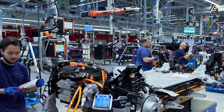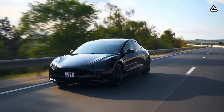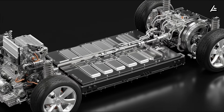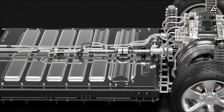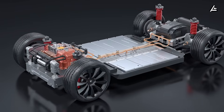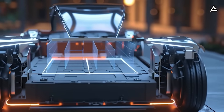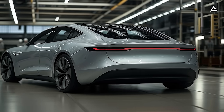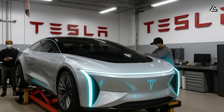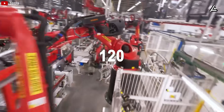That efficiency is amplified by Tesla's third-generation gigacasting system. The Model 3's body is made from 171 individual metal pieces welded together. The Model 2 will use just two massive aluminum castings — one for the front, one for the rear — each weighing around 110 kilograms, formed under up to 9,500 tons of pressure. These castings reduce total body weight by about 15% and boost structural rigidity by roughly 20%. The streamlined design cuts labor time in the body shop by nearly a third and trims the number of welding robots per line from 300 to about 120.